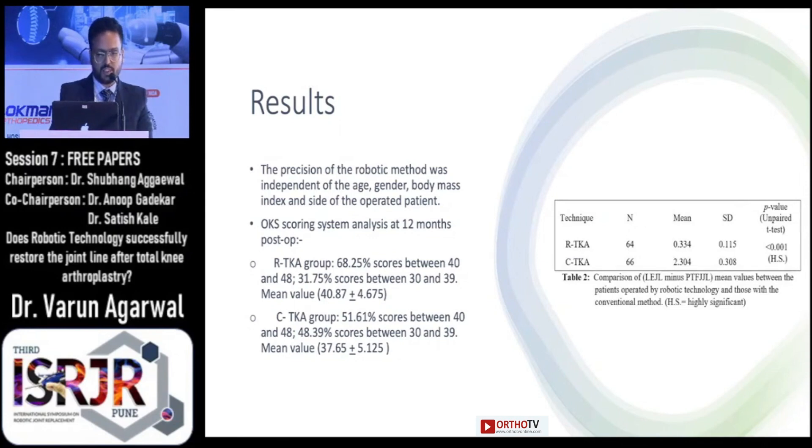Looking closely at these figures, in the robotic TKA group the joint line was restored within one millimeter of what is considered a near-anatomical joint line, while in the conventional group it was found to be more than 2 millimeters. Also, the precision of the robotic method was independent of the age, gender, body mass index, and size of the patient operated.